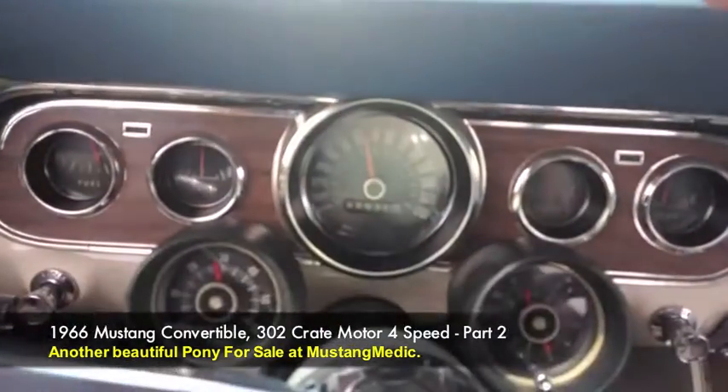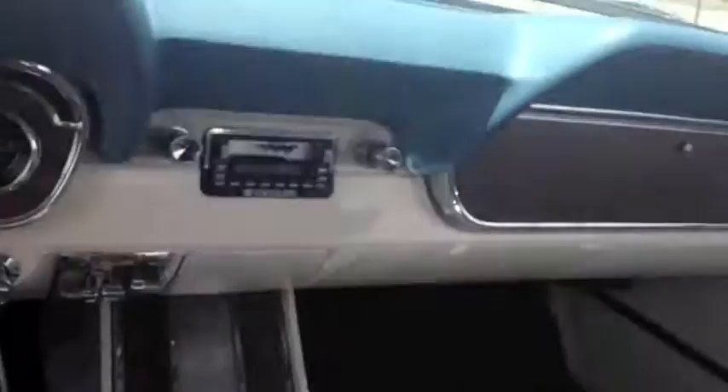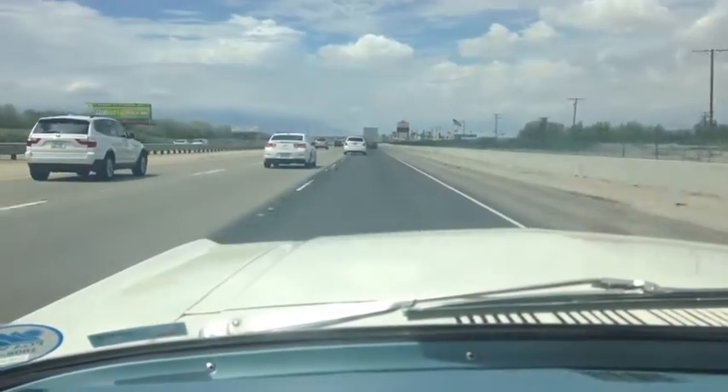So we're in fourth gear, traveling at 65, 70 miles an hour, and she's nice and smooth. She feels really good. Front end alignment, maybe — it's a little bit off to the wheel. But other than that, we're going to get underneath her and look at her in part two of the video.